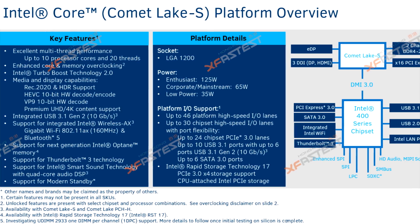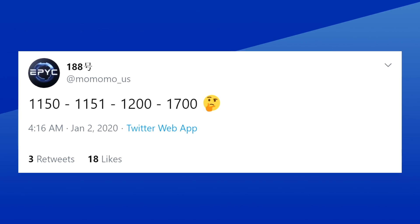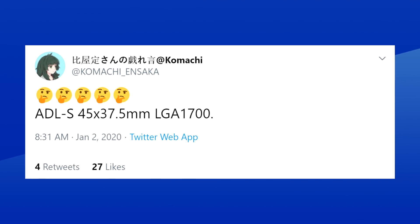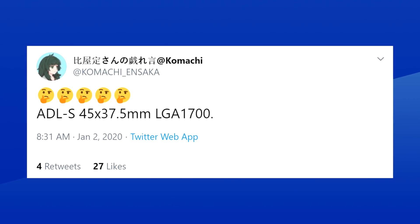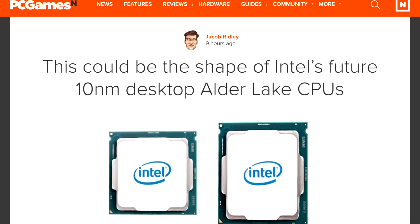The next-gen CPUs are Comet Lake S on the Socket 1200, and after that is believed to be Rocket Lake S on the same socket. And now we got leaks that Adler Lake S, which should follow Rocket Lake, will have a new socket again, called LGA 1700. The information comes from Momomo US and Komachi and Socket on Twitter, which have an excellent track record for leaking these kinds of things. Apparently the socket will also be more rectangular, which might be a hint at a multi-chip design for that specific generation.